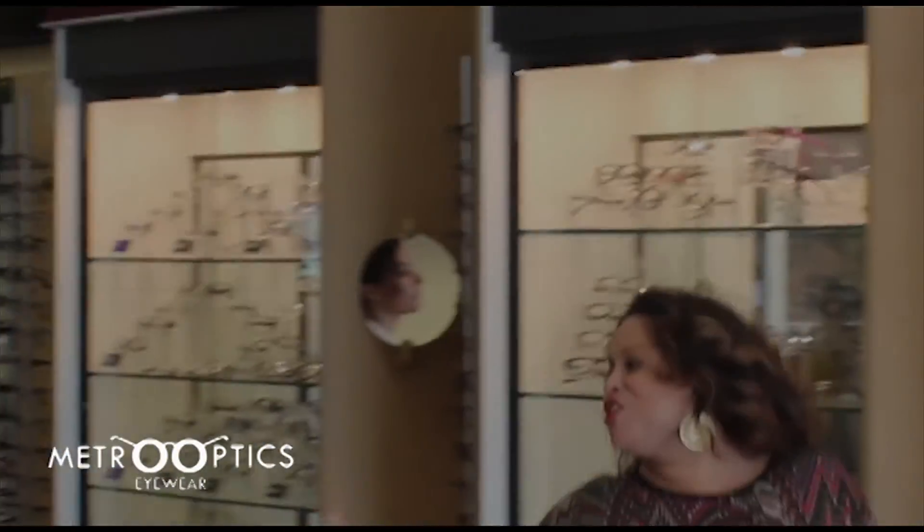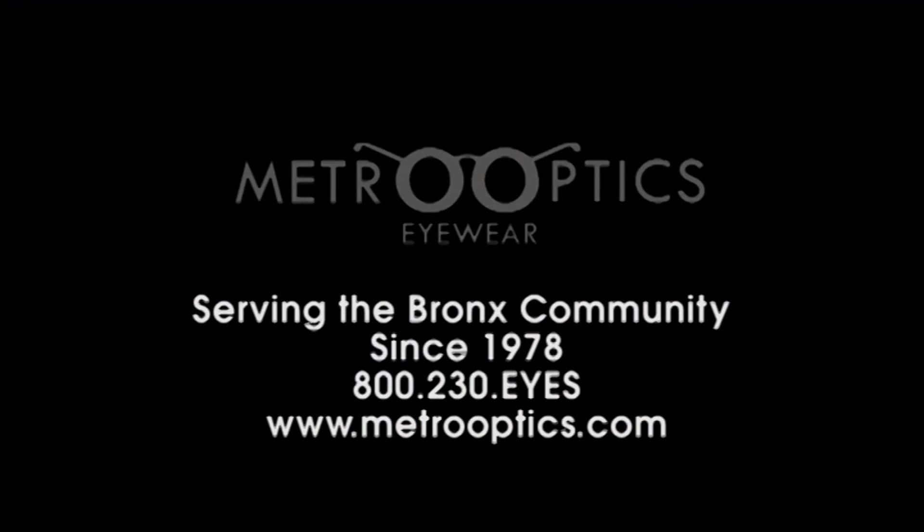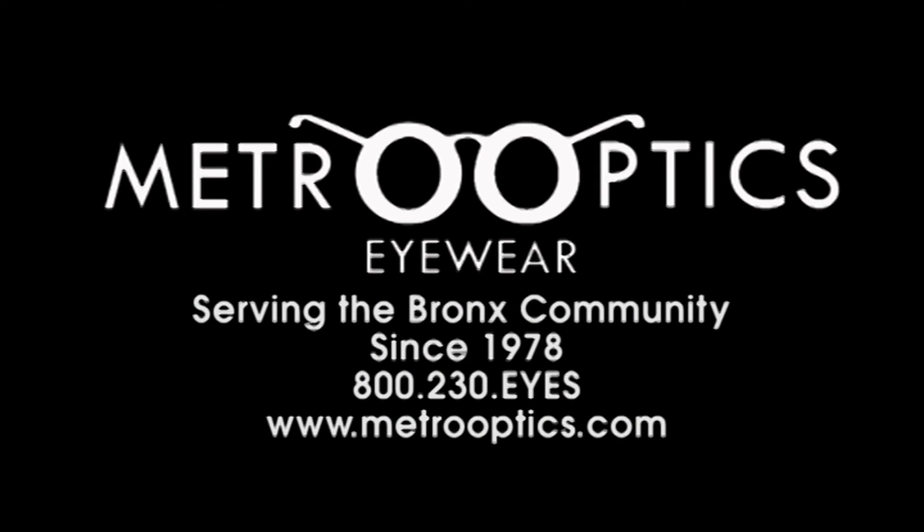I'm really glad that I came to Metro Optics with their up-to-date technology. Now I actually feel confident about my eyewear and the health of my eyes. Thank you, Metro Optics!